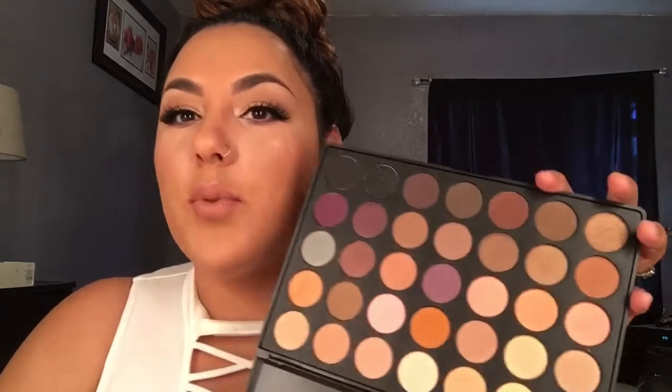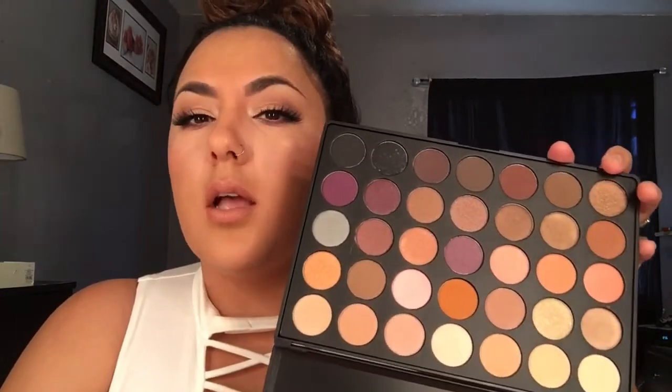I also picked up at the store the 35W, which is the warm palette. I thought I grabbed the neutral but I guess I grabbed the W — but this palette looks amazing. It looks like something I'm gonna get a ton of use out of, just because it's right up my alley. Look how beautiful this palette is — the colors are so pigmented. The black, a bronzy gold color, and brown shades are so beautiful.